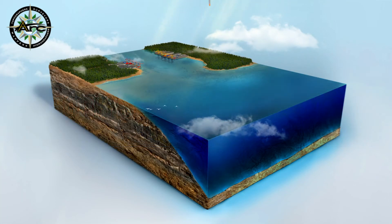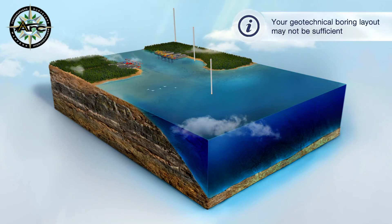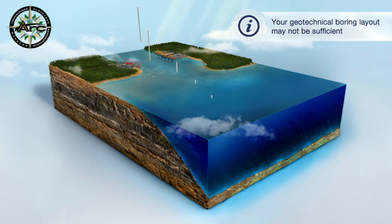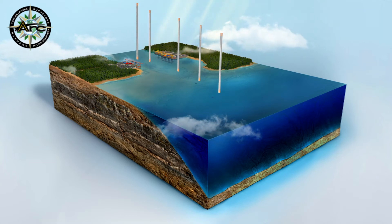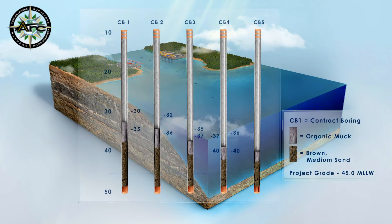The old school geotechnical boring campaign you are planning for your next dredging project may not be sufficient to describe the subsurface, since each boring can only describe the subsurface conditions at the boring location. What will happen if work stops because the dredging encounters rock between your randomly chosen, evenly spaced borings that identify subsurface materials to be soft sediments such as muck or sand?